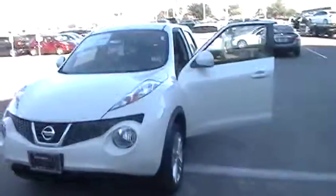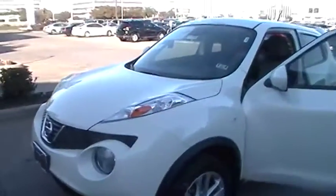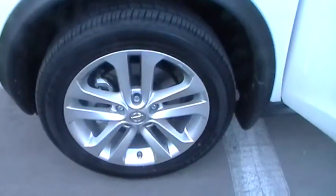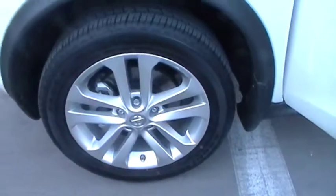White exterior, halogen headlights in the front, fog lights as well. Looking at the bottom of the vehicle, you notice you have your 17-inch aluminum alloy wheels, anti-lock braking system, vented brakes — tires are great for handling.